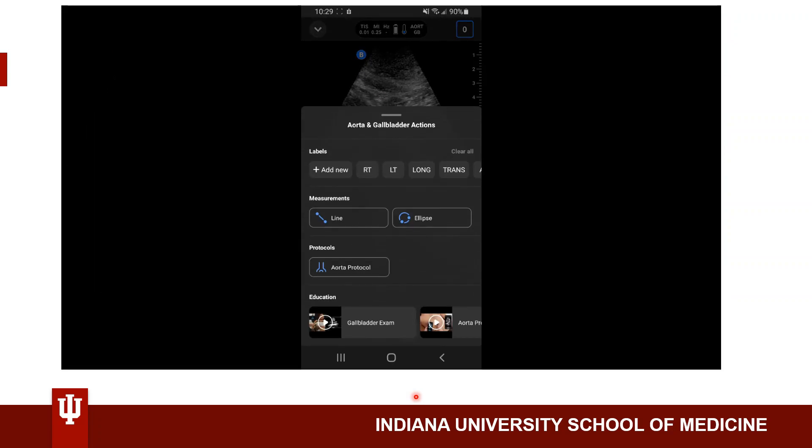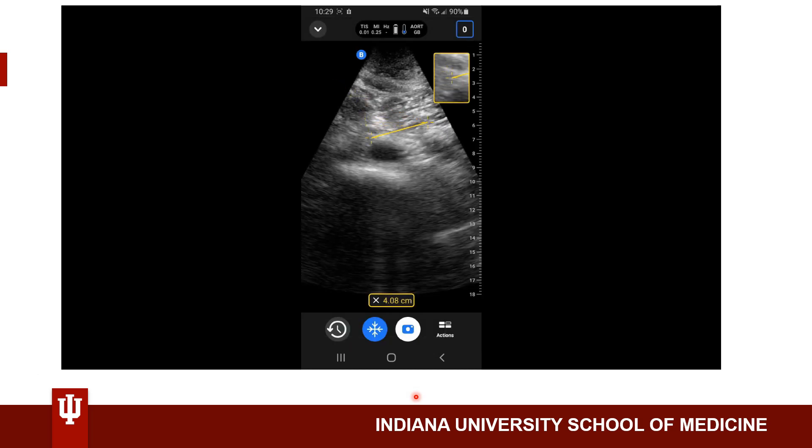Now I'll be getting the diameter of the abdominal aorta in both the AP axis and also the width. One very important thing is to measure the diameter from the outer wall to the outer wall. Here's the AP diameter, around 2 cm, and the width is around 2.2 cm. So this patient does not have a AAA, since it's less than 3 cm.